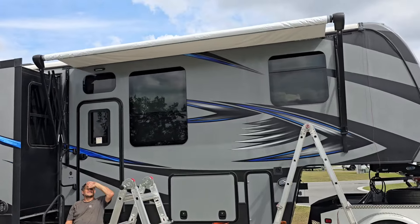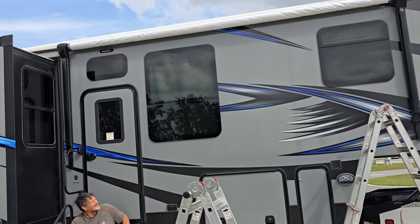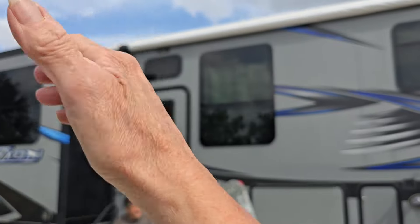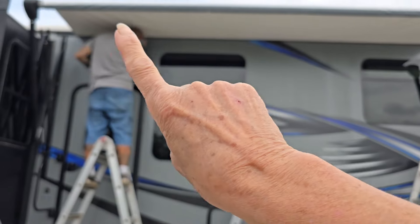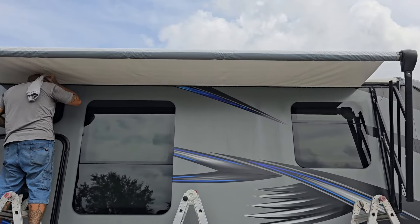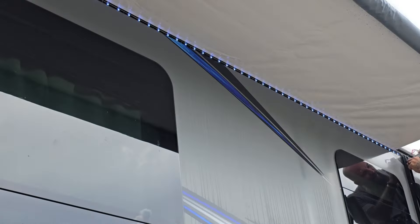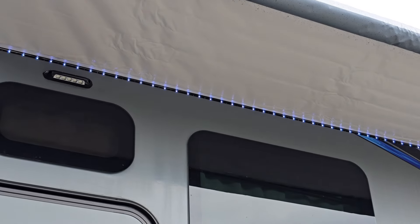The arms never hit the slide. With that old awning the arms were hitting the slide when it went in — that was another reason we had to have it replaced. Now the light strip goes in so we have lights underneath the awning instead of on the roller bar out there. The lights go back there, put the wire in.